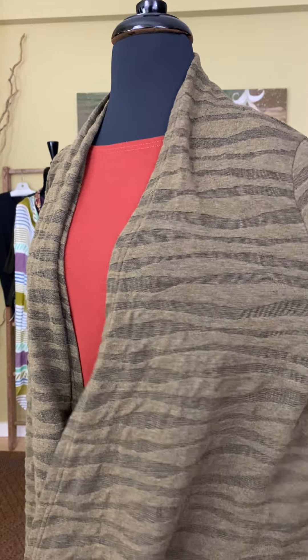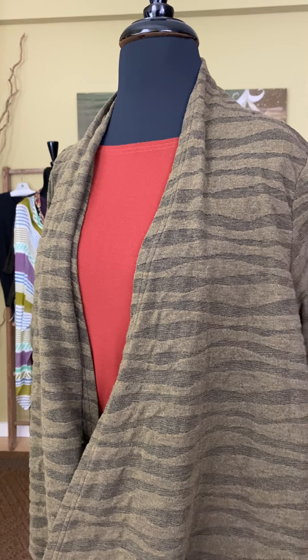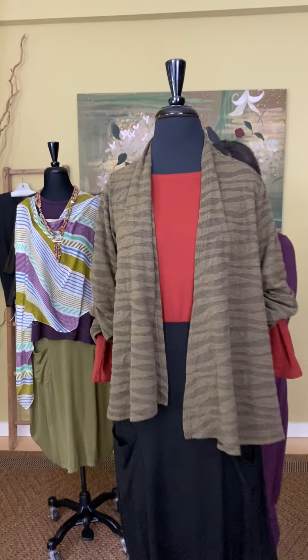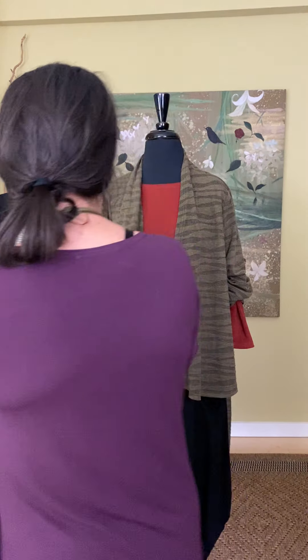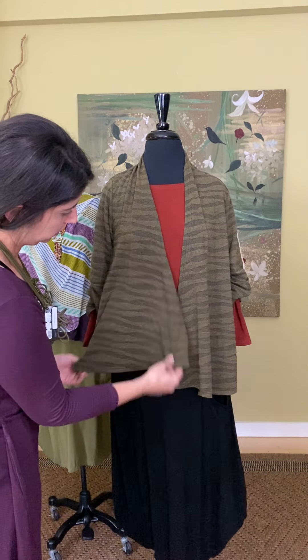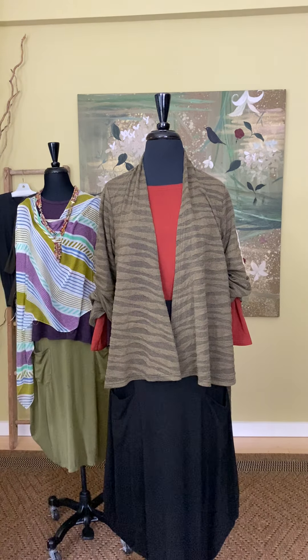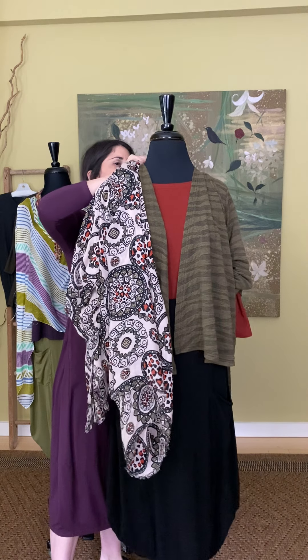Hey guys, thanks for joining us for a Monday edition of Marigold TV. We have a really exciting week ahead of us. It's Cut Loose Trunk Show week. We're really excited to show you the fall samples from Cut Loose. Cut Loose is all cut, sewn, and dyed in San Francisco, so it is a U.S. made product, which is so cool. We just love the team at Cut Loose, from our sales reps to everybody who works in San Francisco.